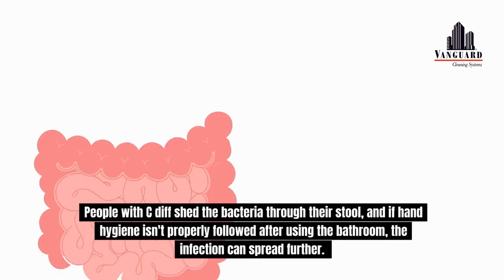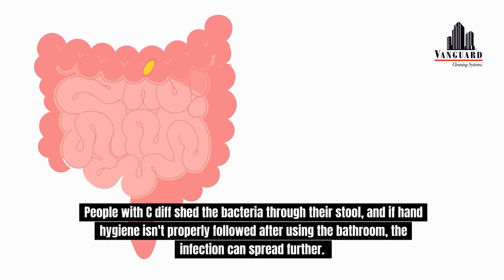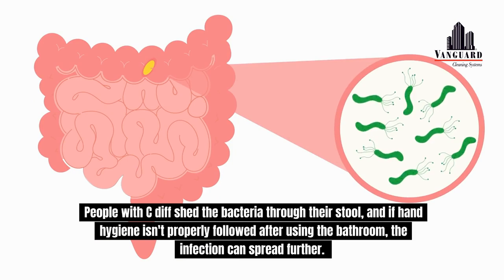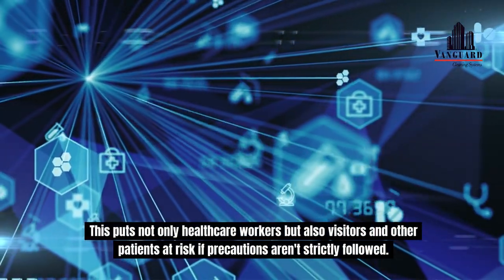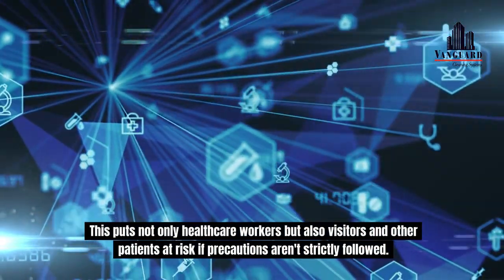People with C. diff shed the bacteria through their stool, and if hand hygiene isn't properly followed after using the bathroom, the infection can spread further. This puts not only healthcare workers but also visitors and other patients at risk if precautions aren't strictly followed.